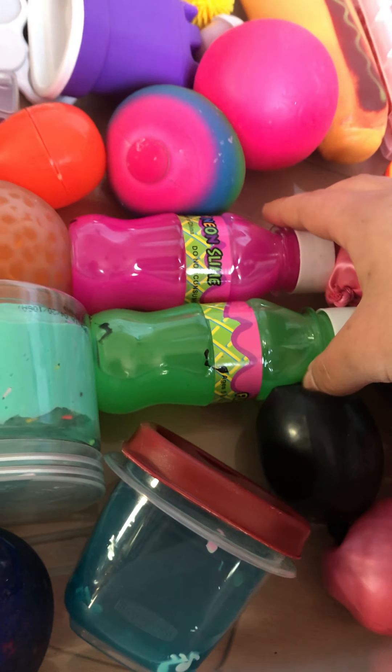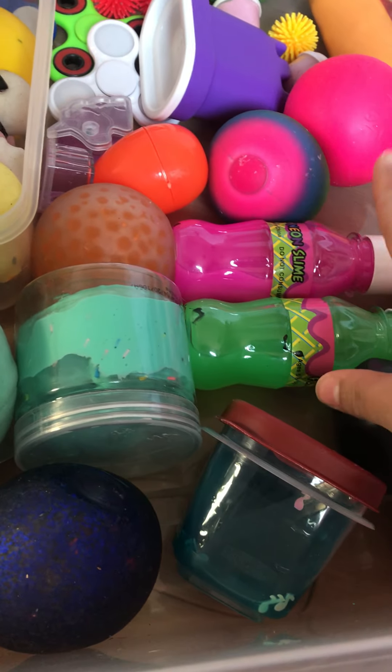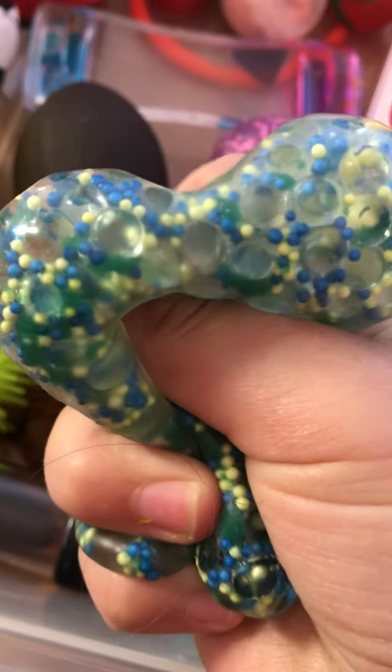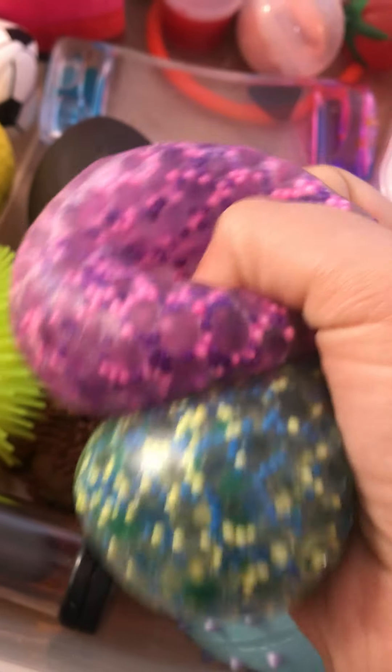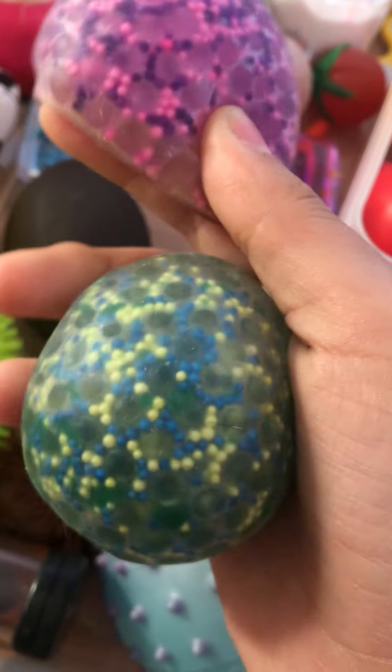These are some slimes I got before I even started collecting them — from this Santa's Workshop thing at my school. I got one for my friend and she got one for me. I think I got the green one for myself and she got this one for me. Oh, these two confetti balls I got from Dollar General. I got two of them because I wanted to trade one with my friend — next time I see her I'll trade one.